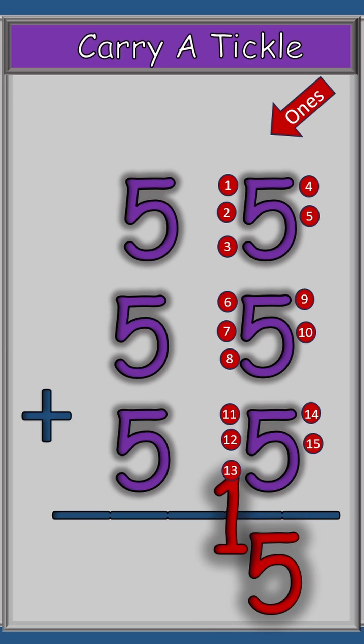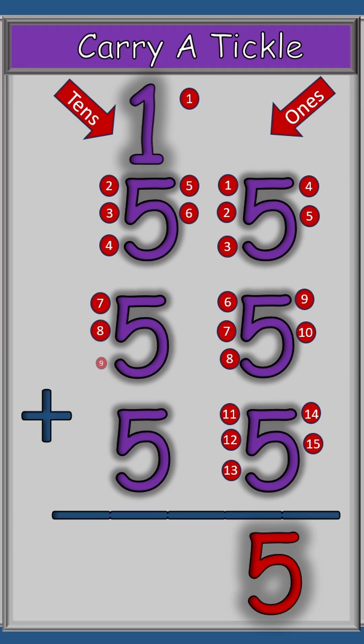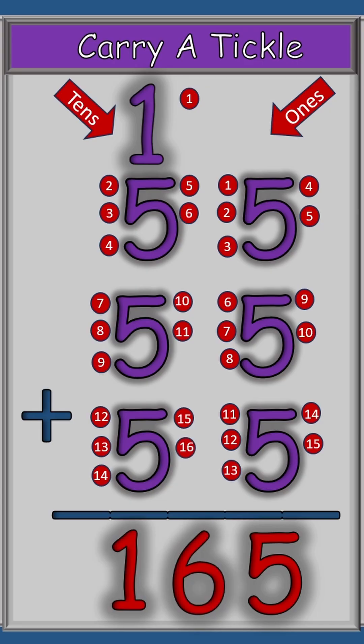But again, we have to carry a one over into the tens row and count it there. So as we begin the tens row, we start with that one: one, two, three, four, five, six, seven, eight, nine, ten, eleven, twelve, thirteen, fourteen, fifteen, sixteen. So our answer is 165.